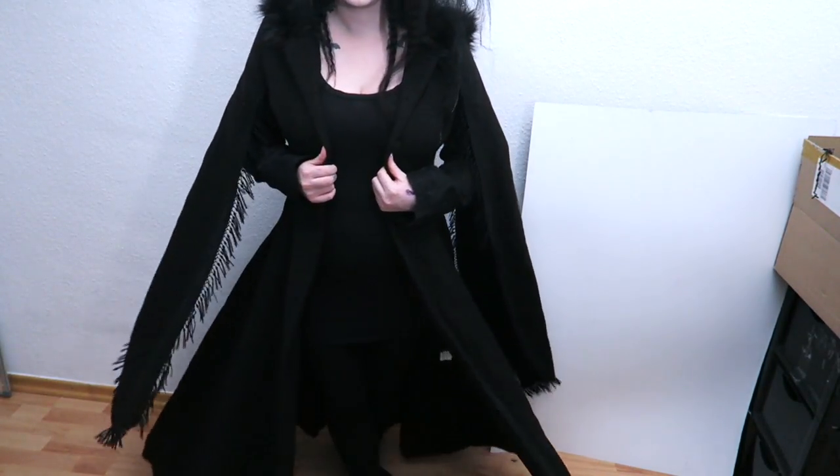Last but certainly not least is this coat. Oh my goodness, it's so big and heavy. This coat is amazing. I wanted it for such a long time and unfortunately, like just about everything, I can't get it done up over the chest - it's too tight. I'm cone shaped and it's so hard to find clothes that fit properly. But I love this coat and I don't care if it doesn't do up across the chest. I'm gonna wear it anyway because it's so beautiful and so warm. When the winter comes I'm gonna have a lovely coat.